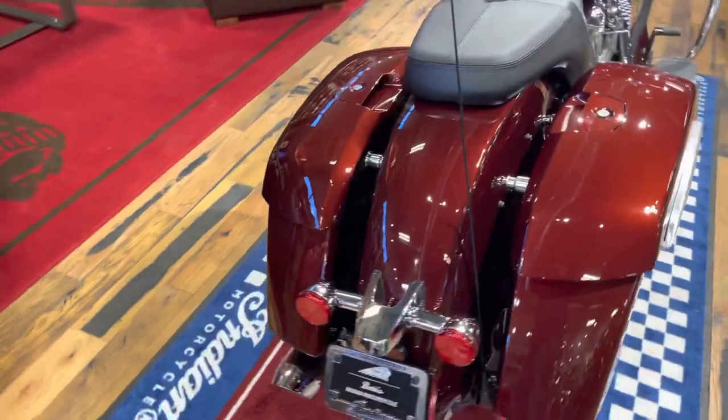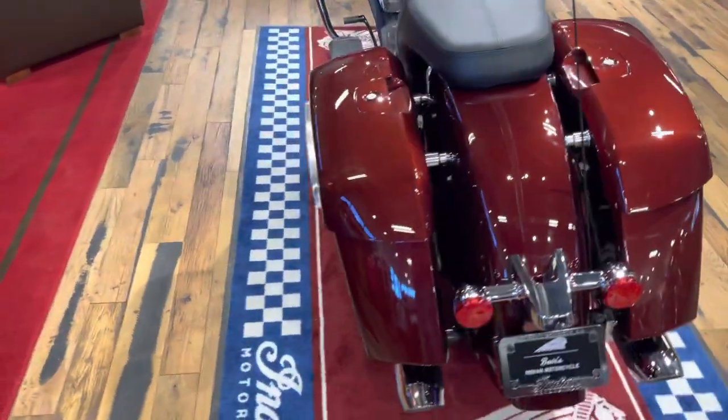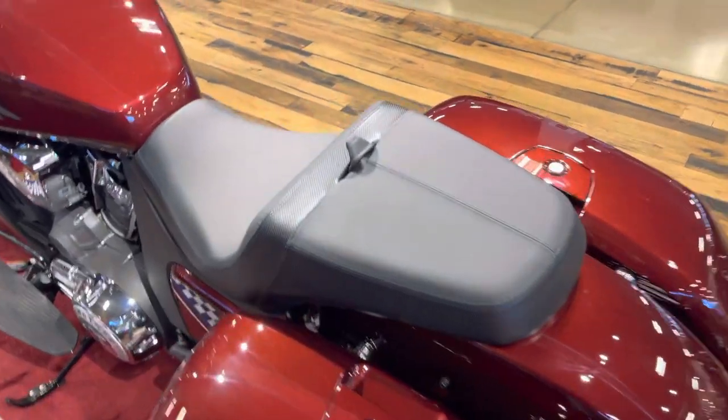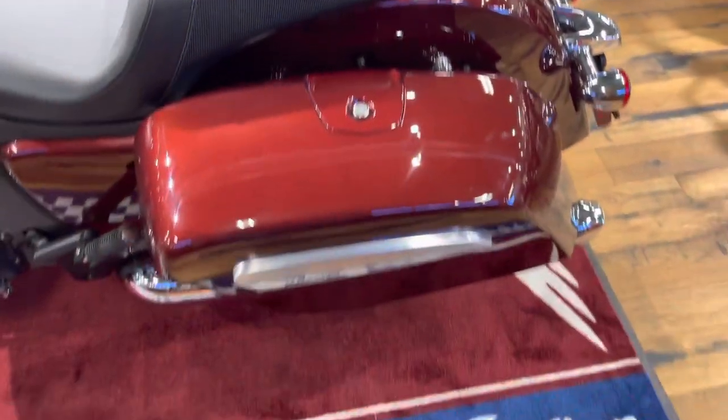It likes to rev, but it makes power from the bottom all the way to the top. Awesome motorcycle. I would consider it a muscle bagger in my opinion.